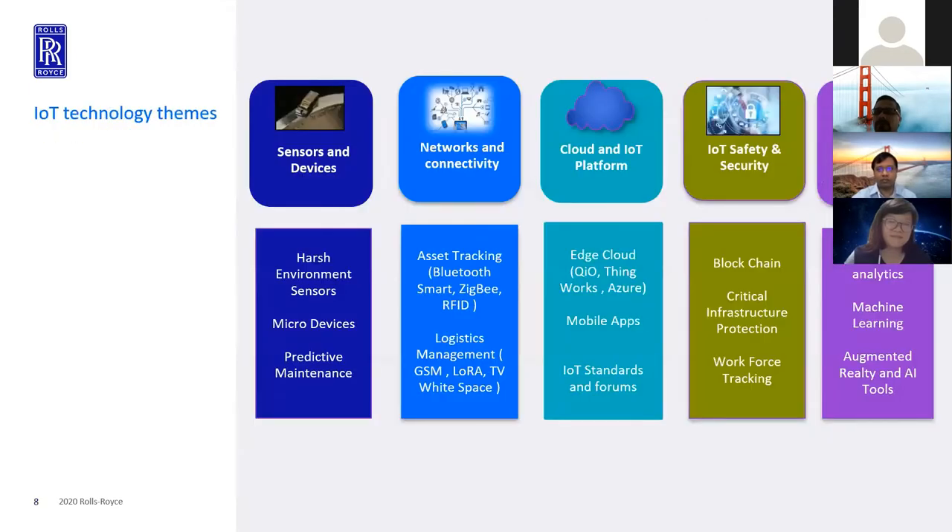In Rolls-Royce for IoT, we follow a model called the SATA model, which is essentially Sense, Acquire, Transmit, Analyze, and Act. The sense part covers harsh environment sensors and micro devices, which enable use cases such as predictive maintenance, and also the edge gateways that connect to your machines or PLCs to get data from the machine to the cloud.